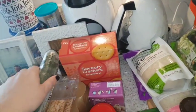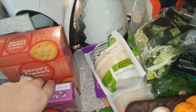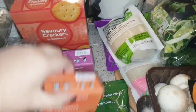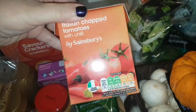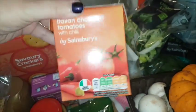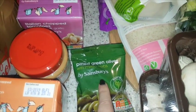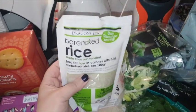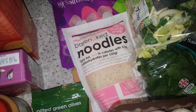Whole cucumber — like the length of my arm! I got some chopped tomatoes with onion and garlic, and then chopped tomatoes with a little bit of chilli — this is what I use when I make my chilli, I add extra chilli. I got some chicken stock, some pitted green olives, and then we are obsessed with this bare naked stuff, so we got one packet of the rice and one packet of the noodles.